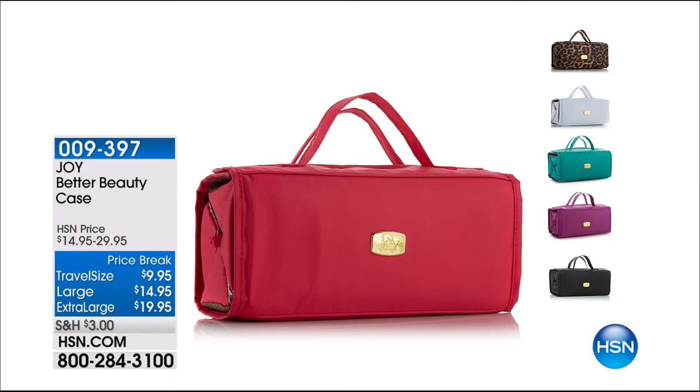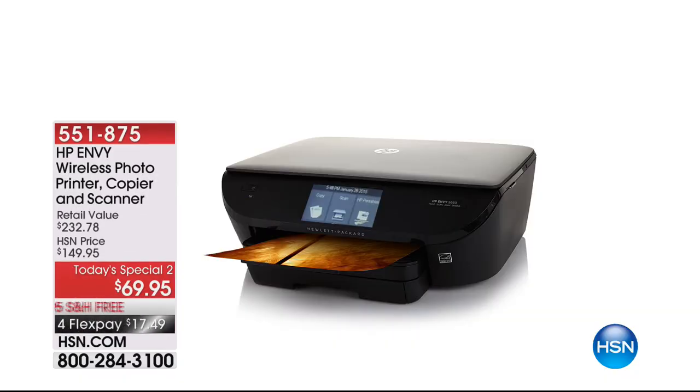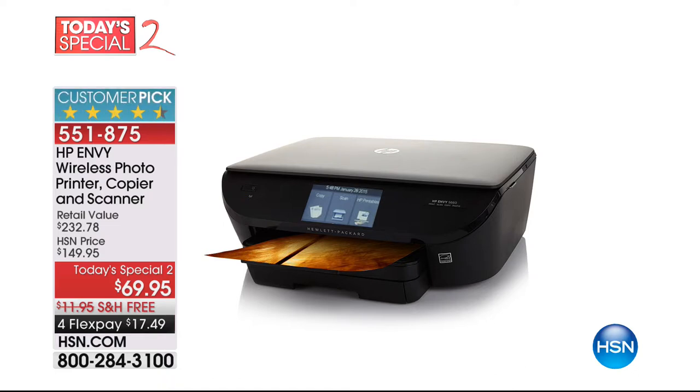We did want to show you that printer coming up. Our today's special too — it's $69.95 today. This is an amazing buy: free shipping and handling and four flex payments. In the stores it's a $232 value. Please Google it — it's an HP Envy. This is a total Black Friday price that you're getting.